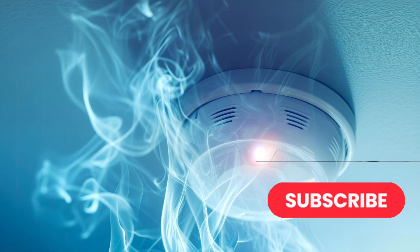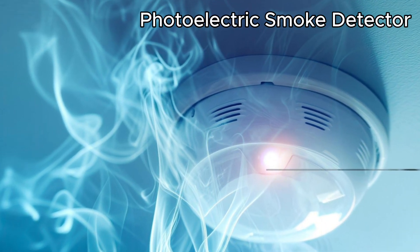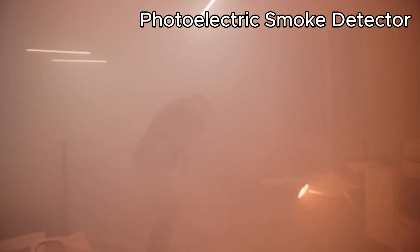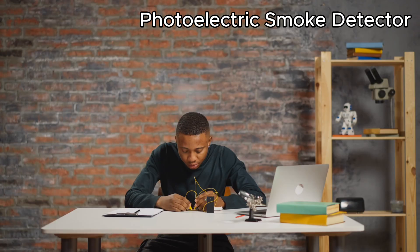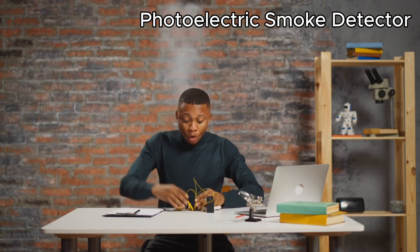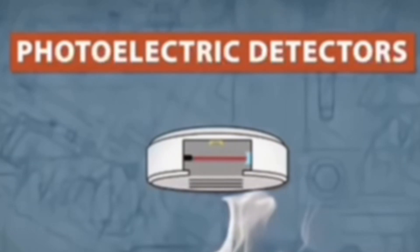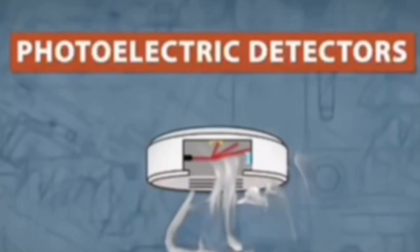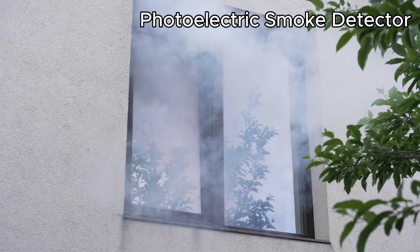Let's start with the photoelectric smoke detector. Think of this one as your early warning system for slow, smoky fires — fires that smolder for a long time before bursting into flames, like when a cigarette is left burning on a couch, or old wiring is overheating behind the walls. Inside the alarm, there's a tiny light beam. When smoke enters, it scatters that beam, and that disruption triggers the alarm. It's simple, but really effective for those dangerous, hard-to-notice fires that fill your home with toxic smoke.